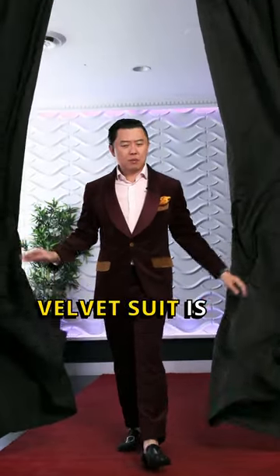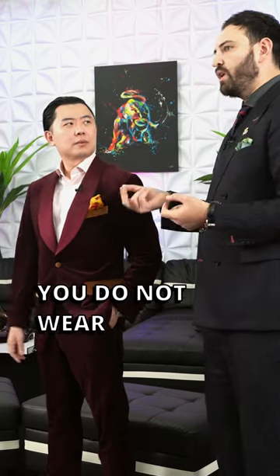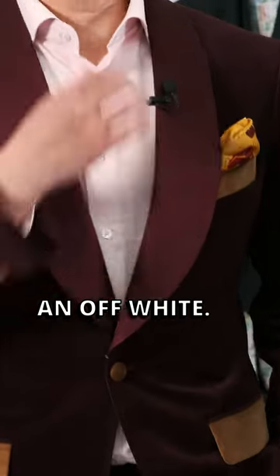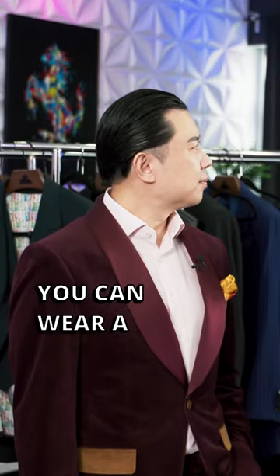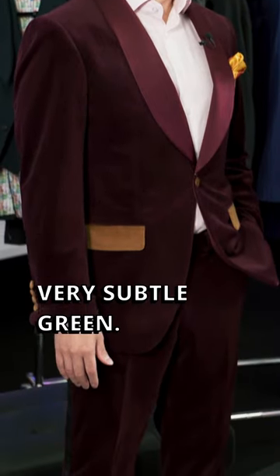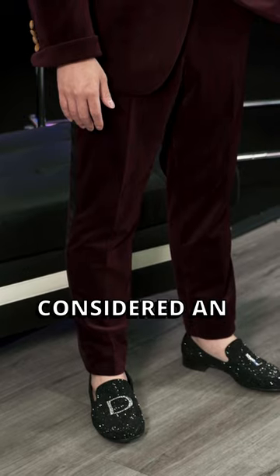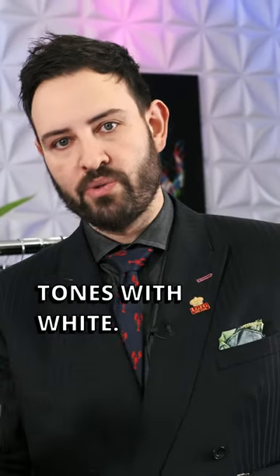This particular velvet suit is a maroon suit. When you're wearing maroon as the color, you do not wear maroon with a white shirt. Notice this shirt is an off-white — it's a pink hue. You can wear a cream with it. You can wear a sort of light, very, very subtle green, but you do not wear white with maroon because maroon is considered an earth tone color. You don't wear earth tones with white.